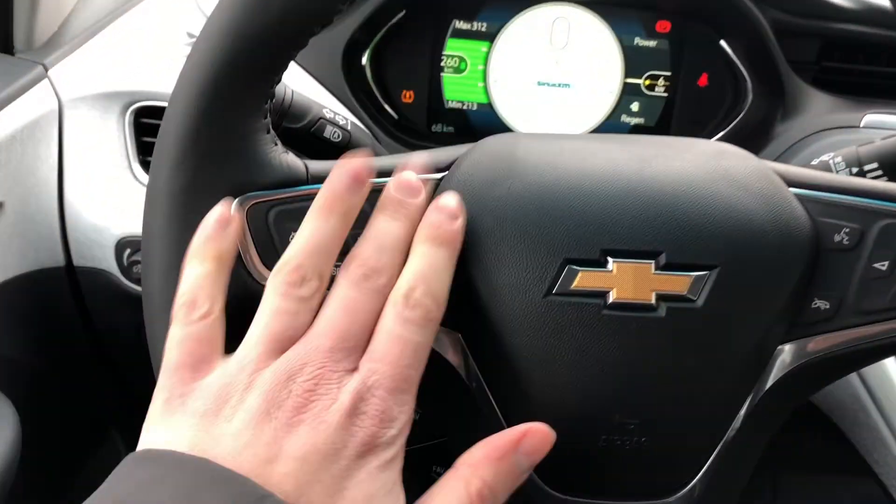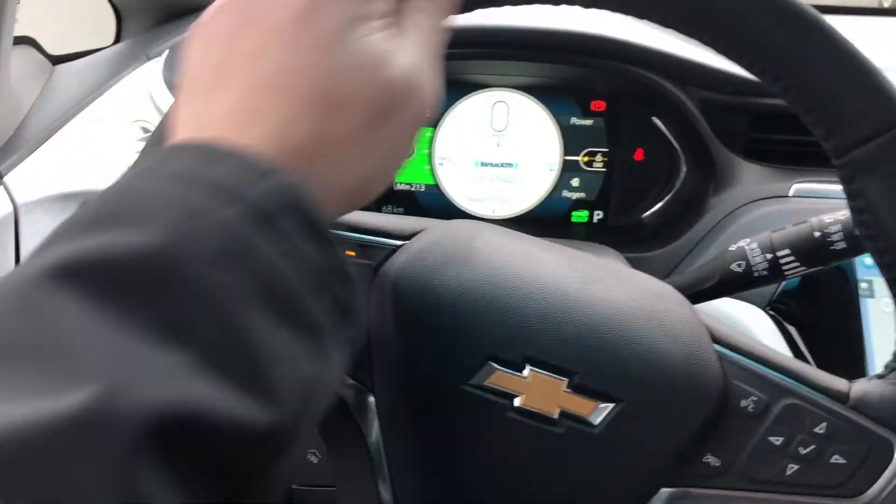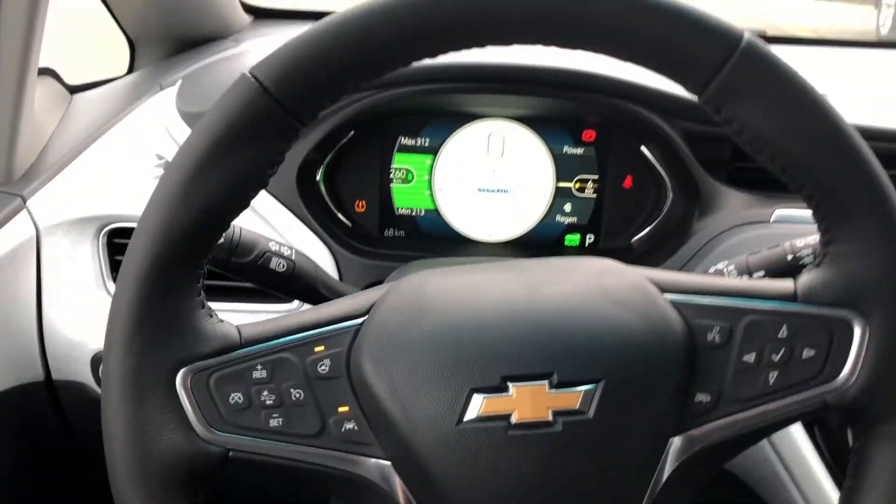We've got heated seats here, and we also have a heated steering wheel, which is great this time of year. The steering wheel is leather-wrapped — very soft, feels very good in the hands. Overall it's a very nice place to be in here.